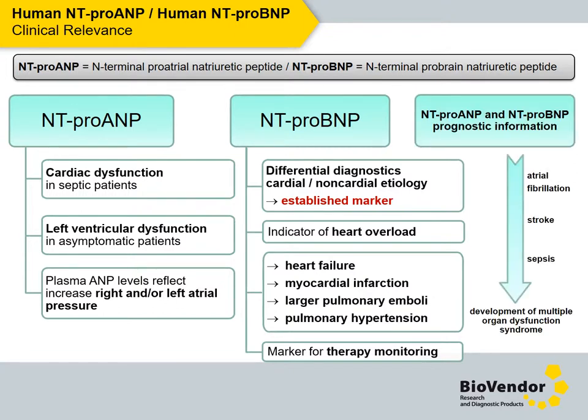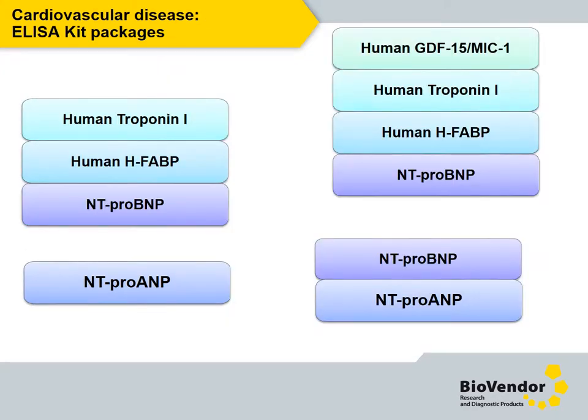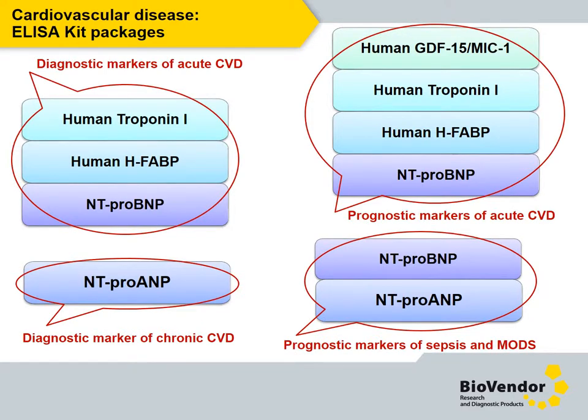Both together, the NT-pro-hormones provide useful prognostic information in other fields of interest, such as atrial fibrillation, stroke, sepsis, and development of multiple organ dysfunction syndrome. In the presented table, ELISA products are summarized according to the molecules discussed. All mentioned kits are recommended to be divided into packages according to their intended use: a diagnostic or prognostic package for acute cardiovascular disease, a diagnostic package for chronic cardiovascular disease represented by NT-pro-BNP assay alone, and a prognostic natriuretic peptide package for sepsis and multiple organ dysfunction syndrome.